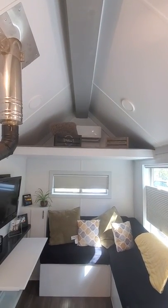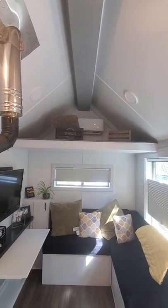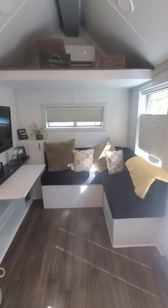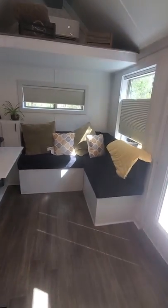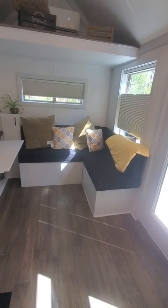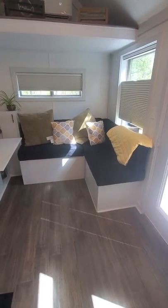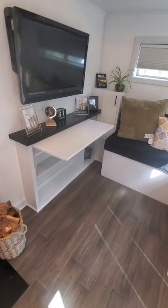On the storage loft, this is a custom elk couch that also turns into about a double bed, with plenty of storage underneath. You've also got a desk that comes out.